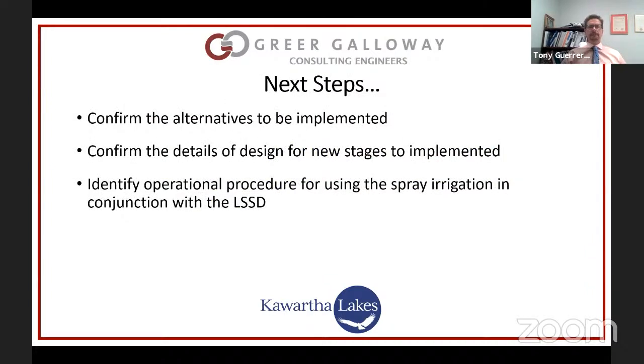The next steps would be to confirm that the alternatives we suggest be implemented are acceptable, confirm through further studies the details of the design for the new stages proposed to be implemented, and identify operational procedures for using the spray irrigation system in conjunction with the LSSD. They currently cannot be operated concurrently — that's a design issue to be worked out. That essentially concludes the presentation.